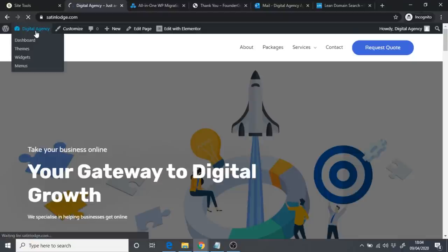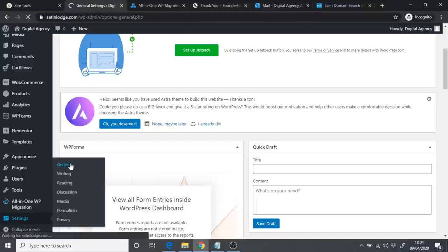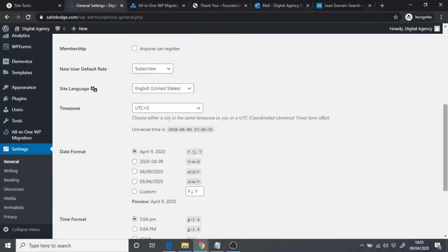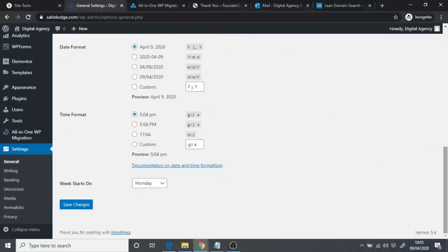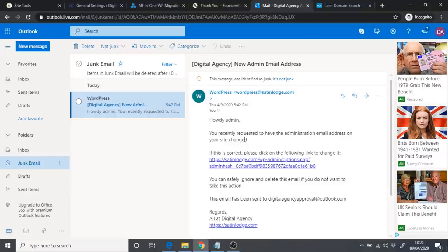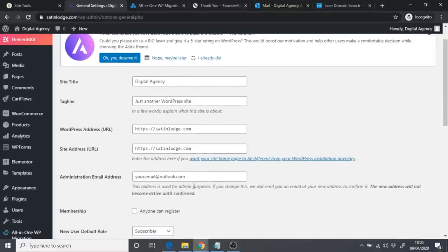The first thing to do with your digital agency website is assign it to your email address, since when you install the template it's assigned to the template's email. Go to your WordPress dashboard, scroll to Settings, click General, and where it says 'Administration Email Address,' put in your email address. Click Save Changes, then go to your emails and click the verification link. Your website will then be assigned to your email address.